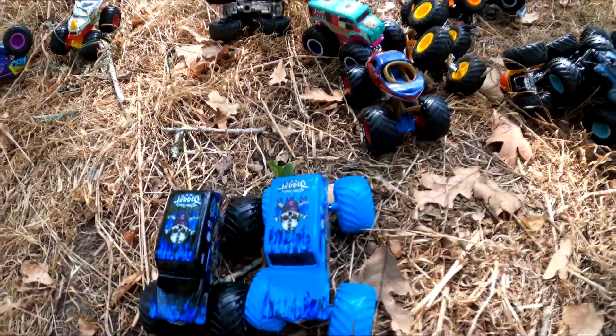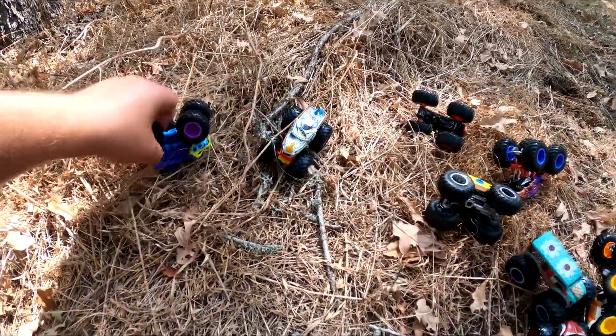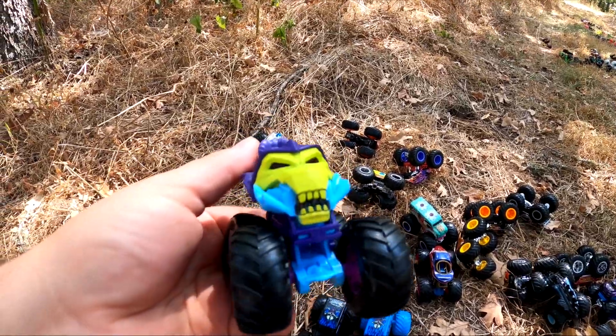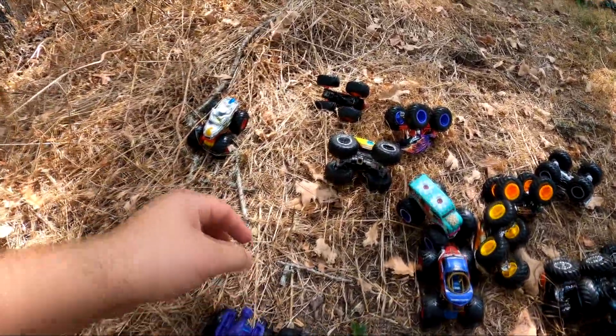We got one, two. Check this out over here — we got Skeletor. That's a cool monster truck.